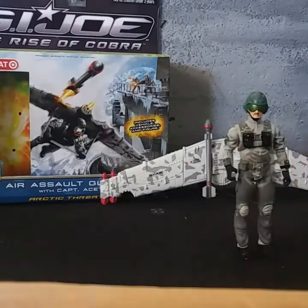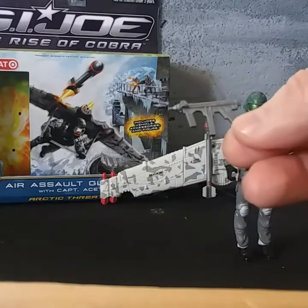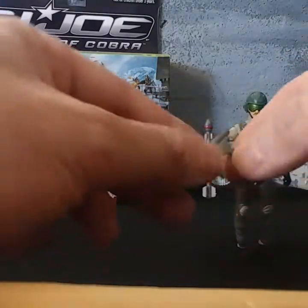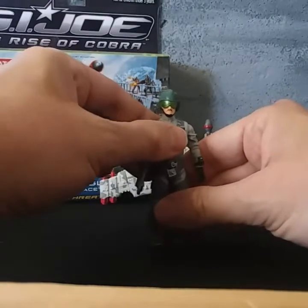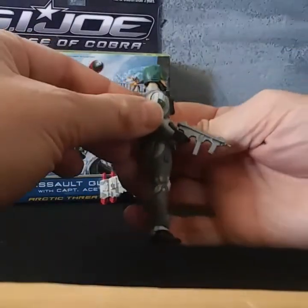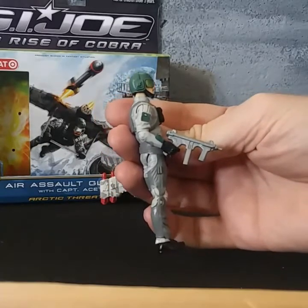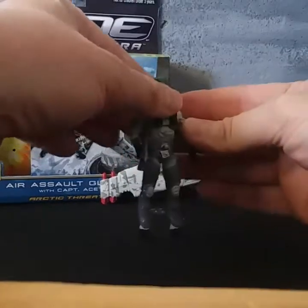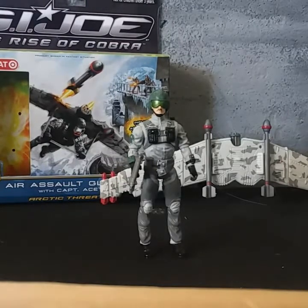Ace came with two accessories aside from the vehicle. He came with this machine gun, or machine pistol — he came with two of them; the other one I have packed away. Not much to talk about with the gun aside from it looking pretty cool — two-handed grip. I don't know that it looks like an MP5; I'm not sure what weapon that really is or if it's even resembling a real-world weapon.